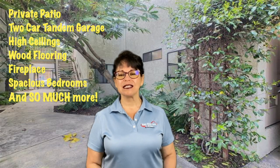Hope you enjoyed the picture tour. This condo has it all: its own private garden patio area, two-car tandem garage, high ceilings, wood flooring, fireplace, spacious bedrooms, and so many more amenities. And all near restaurants, coffee houses, and so much more.